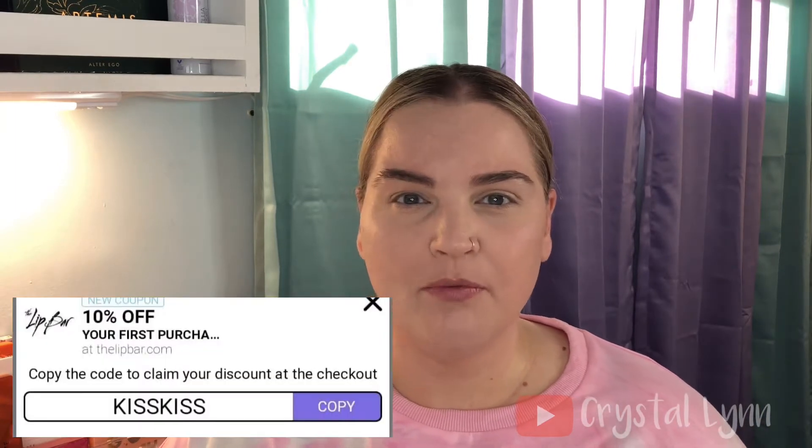I actually saw this on Allie Glines' channel and I was like, I have to have that. I went on their site and it is so reasonably priced — this face palette is $22. I'll put up a couple of coupon codes, one for 10% off and one for 20% off. I just Googled them. And shipping is only $2.99, which is really nice compared to some brands that charge $10–12 for shipping.